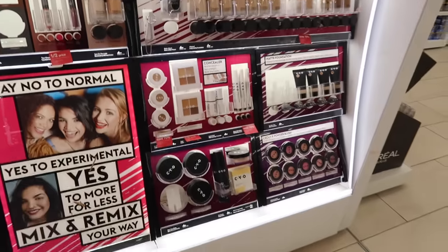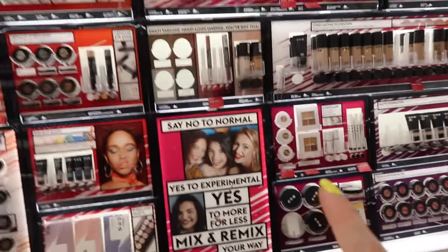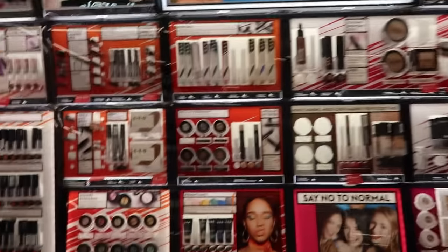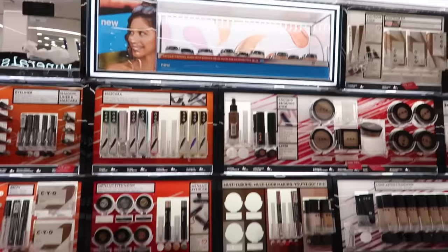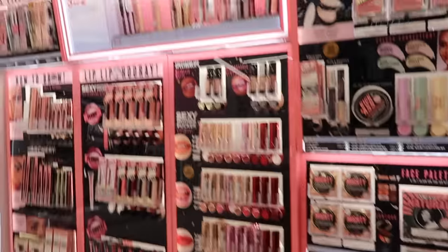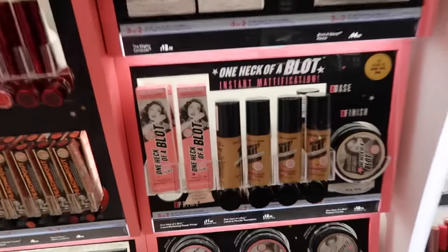We'll see if they have any other stuff we don't have. So CYO, I'm pretty sure, is owned by Boots, so that would make sense why they're here. It looks like they have kind of the same stuff we have. This Shimmer Brick is really good. Soap & Glory — we have that in the US, but they're also a UK brand. This foundation is horrible, don't buy that.